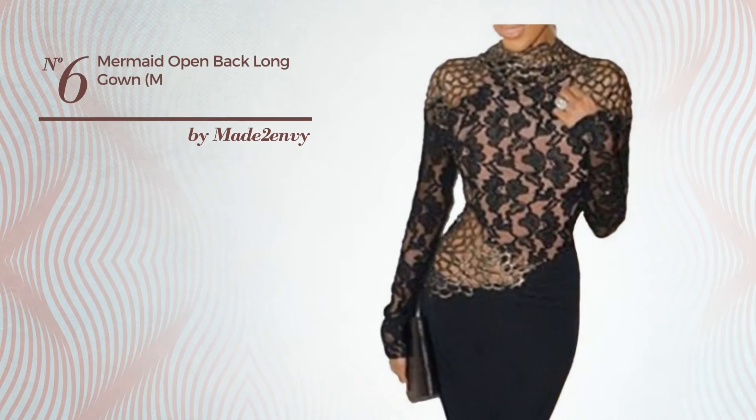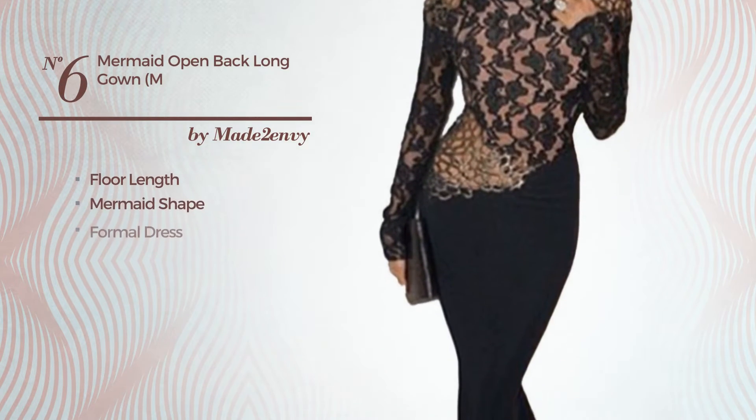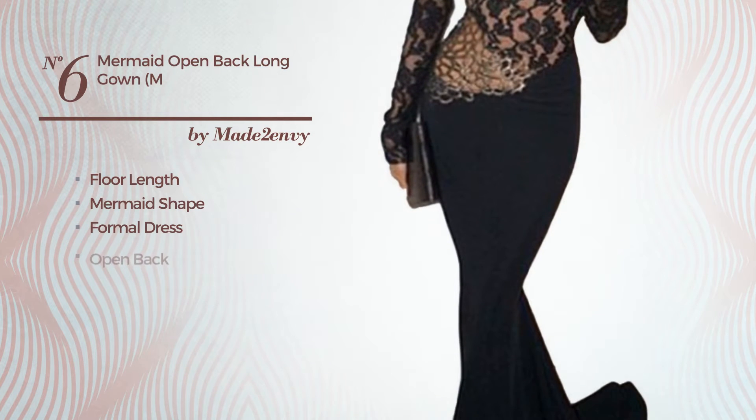Number 6. A gorgeous floor length mermaid formal dress, featuring an open back.